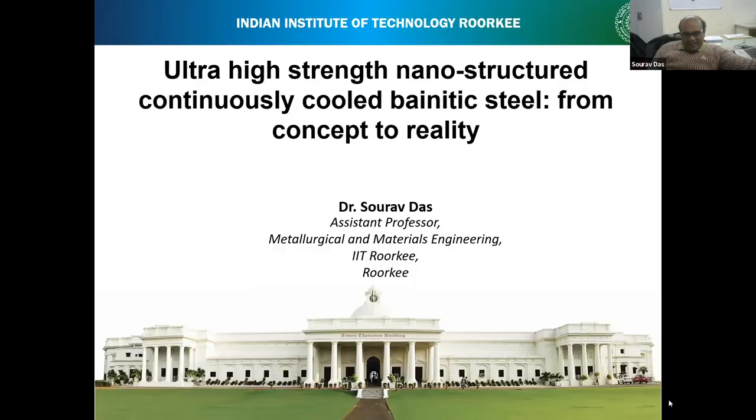Welcome to the Steel Research for Global Journey webinar series, marking the retirement of Sir Harry Bhadeshia. Here is Dr. Shurov Das.